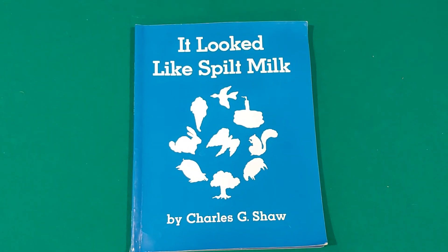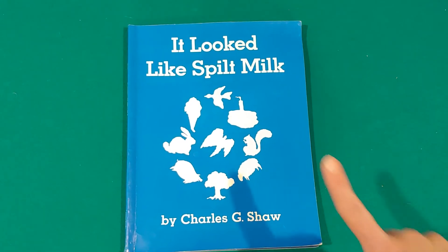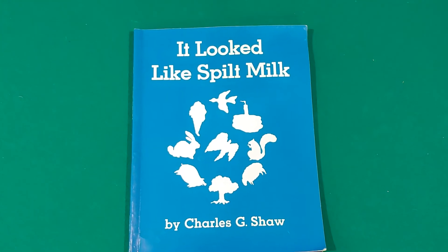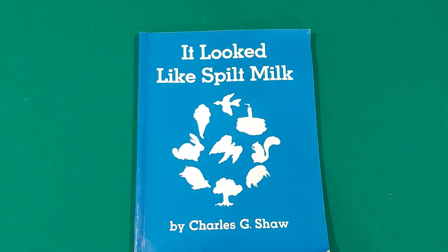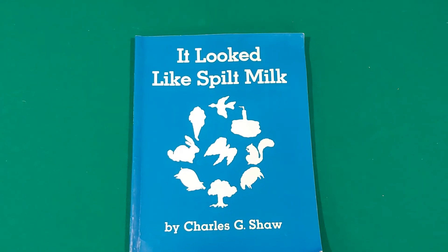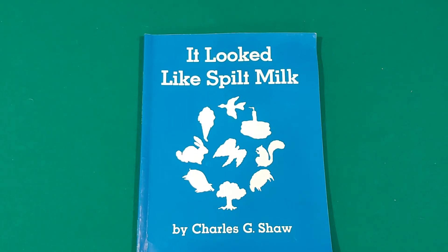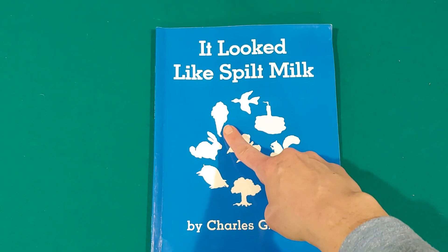Can you put your finger on the squirrel? There's the squirrel, if you found it — good job. Can you put your finger on the piggy? There's the pig, if you found it — good job. Can you put your finger on the ice cream cone? There's the ice cream cone — you found it.